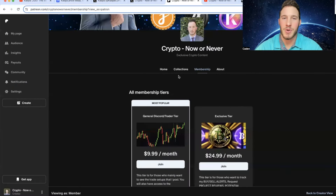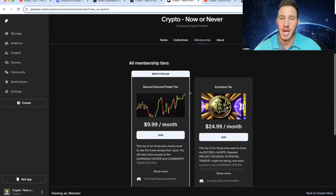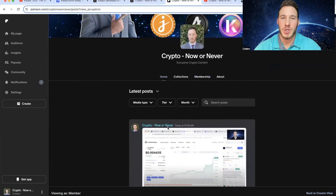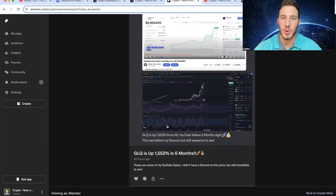If you want to take it a step further, I have a private Discord through Patreon with three different tiers: a general Discord/trader tier, an exclusive tier, and a VIP tier. There are many benefits — you'll get closer access to me and be able to track the cryptos I'm personally buying, selling, considering buying, and even the cryptos I currently hold. A lot of these are micro-cap gems, less than $10 million in market cap — the kind that can theoretically turn $1,000 into $100,000.